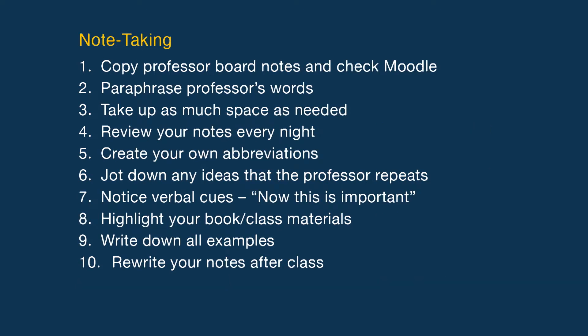Next, note taking: copy professor's board notes and check Moodle, paraphrase the professor's words, take up as much space as needed, review your notes every night, create your own abbreviations, jot down any ideas that the professor repeats, notice verbal cues — this is important — highlight your book or class material.